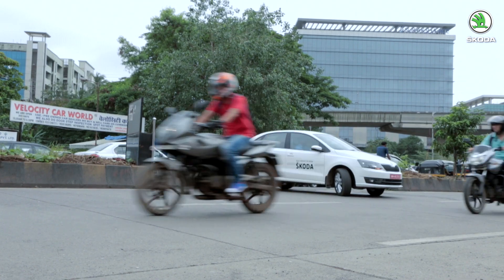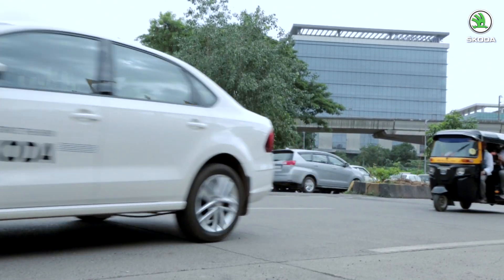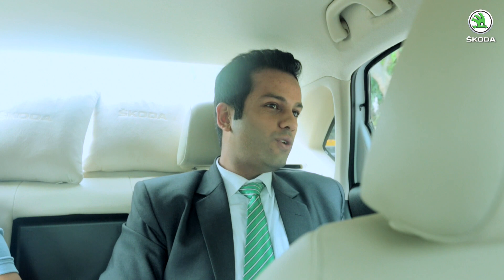Sameer asks Mr. Kumar about his impression of the ride quality so far. Mr. Kumar responds: "So far it's very good. I cannot feel any jerks inside the cabin and the noise levels are also pretty low, so it's pretty impressive." Sameer confirms the rough patch is almost over.